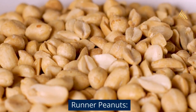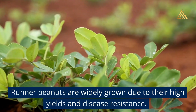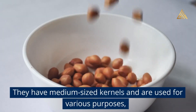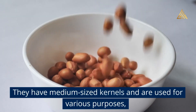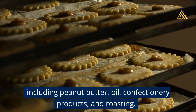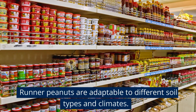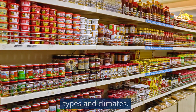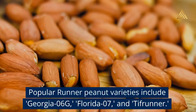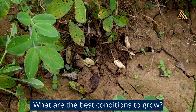Runner Peanuts are widely grown due to their high yields and disease resistance. They have medium-sized kernels and are used for various purposes including peanut butter, oil, confectionery products, and roasting. Runner peanuts are adaptable to different soil types and climates. Popular Runner peanut varieties include Georgia 06G, Florida 07, and Tiff Runner.